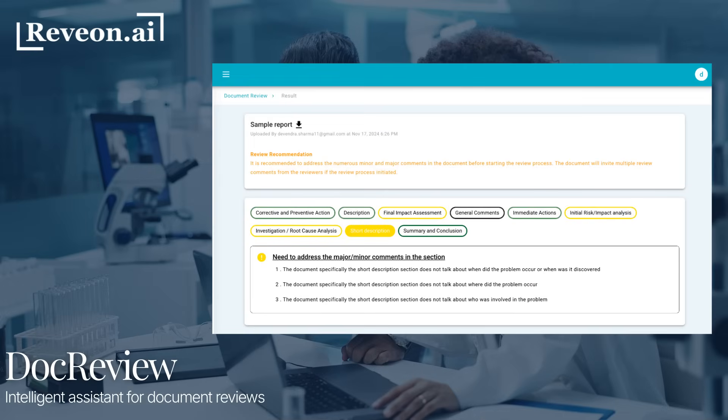Next, meet DocReview — your Gen AI-powered assistant for fast, accurate document reviews, with fully customizable review rules and scoring templates.